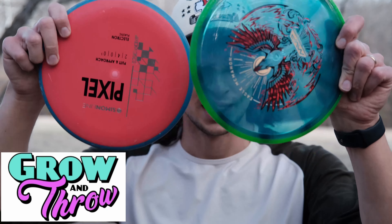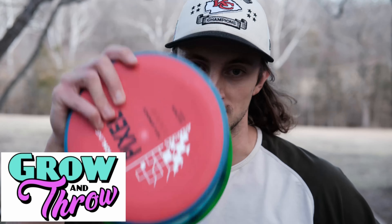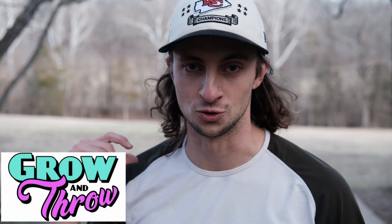We're at hole eight. I've got two holes to make up — one stroke behind. But before that, thanks to our sponsor Grow & Throw. Grow & Throw is an awesome disc golf retailer here in Columbia, Missouri. You can check them out at growandthrow.shop. You can preorder the Eagle Envy and the Simon Line Pixel — those drop February 16th, that's Friday. You've got to pick them up! Anyways, back to your regularly scheduled programming.